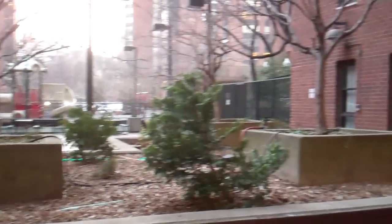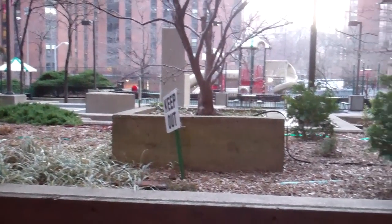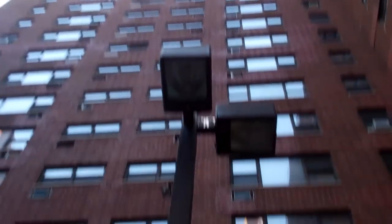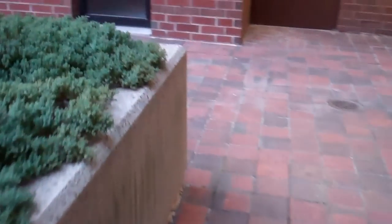Alright, this is going to be a little walking tour of my building's courtyard, if the battery does not die on me. There's my building. I'll walk around and show you the courtyard here.